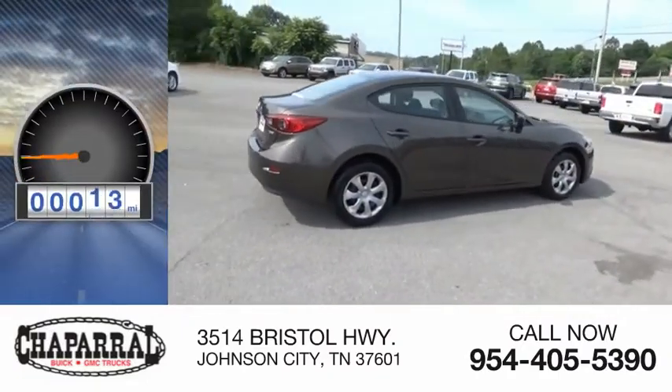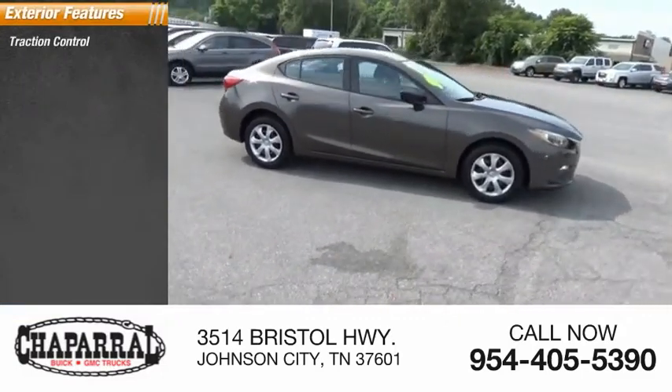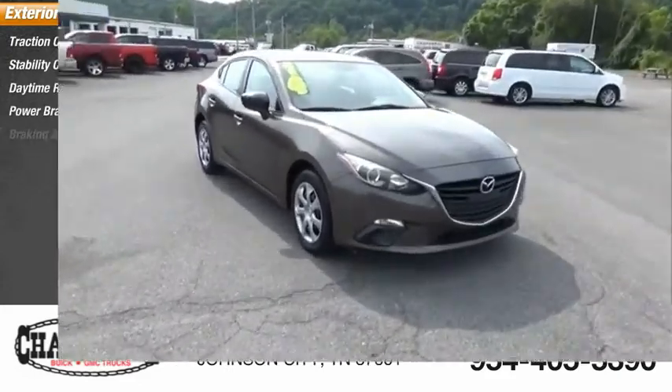This vehicle has less than 85,000 miles. Here are some of this vehicle's great options: traction control, stability control, daytime running lights, power brakes, and braking assist.